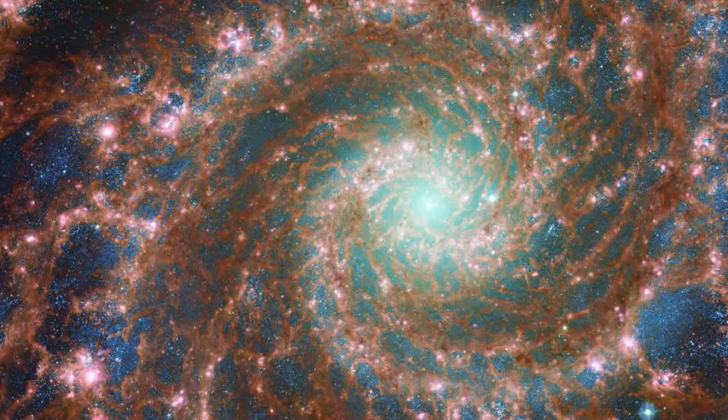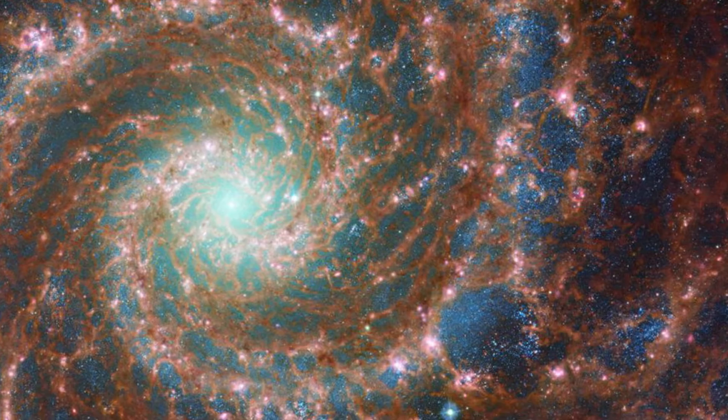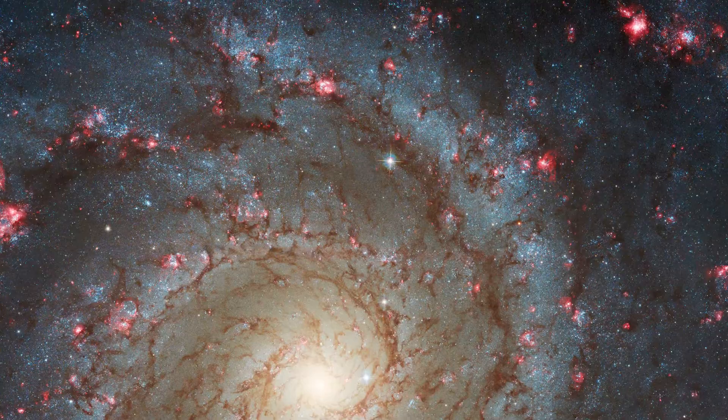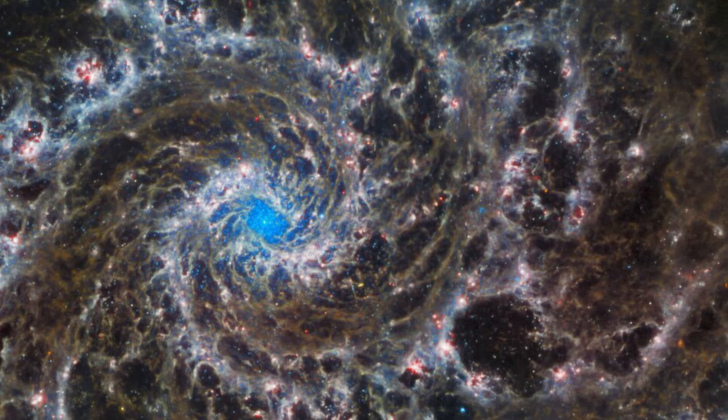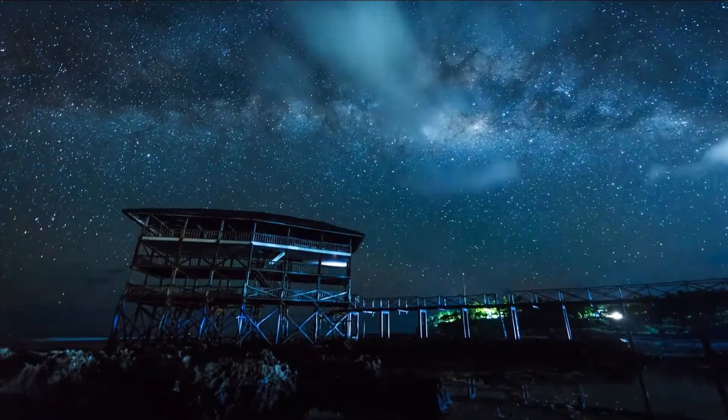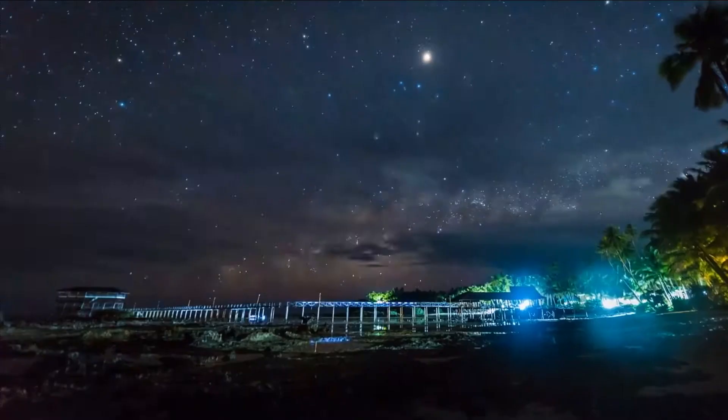Schmidt was also involved in bringing us a new view of the Phantom Galaxy, a spiral galaxy around 32 million light-years away from Earth in the constellation Pisces, taken by Webb. She wrote on Twitter that when she's in an ESA acknowledgement, it means they used the same or similar color mapping that she did, or were inspired by her work in their own processing. The ESA has also combined the new infrared Webb image with the shot taken by Hubble, providing more complete data in a combined view.